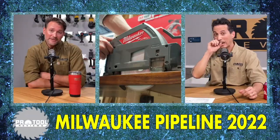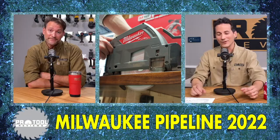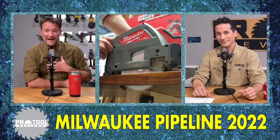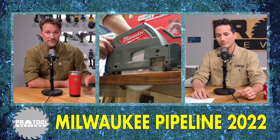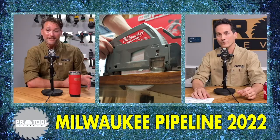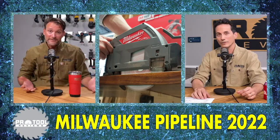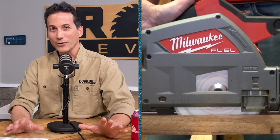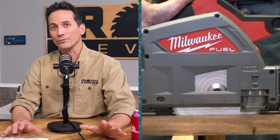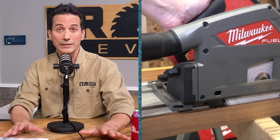Track saw — yes, they have one. It would have been horrible if they'd waited that long and come up with something missing key features. It has all of the features you could envision needing. It uses a six-and-a-half-inch blade — similar to most track saws on the market, so you'll be able to use standard blades. It's not proprietary or anything weird.